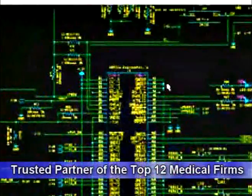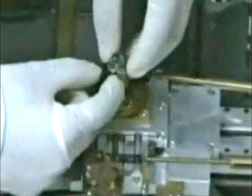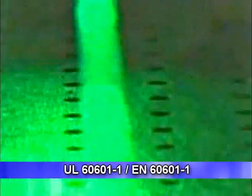For over 10 years, Advantec has been a trusted partner of the top 12 medical companies worldwide. Our medical-grade computing solutions are UL 6601-1 and EN 6601-1 certified for electromagnetic radiation prevention.